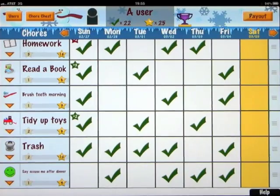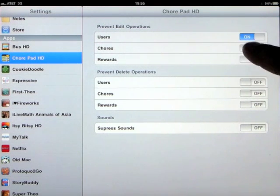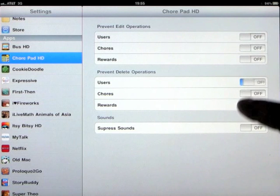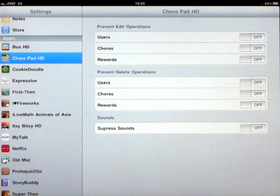Before we get into the program, we're going to go into the settings because this is a very important part. Prevent edit operations for users, chores, and rewards — you can turn these on and off to stop anything being deleted or added without your knowledge. Prevent delete operations for chores and rewards works exactly the same. You can also set up and suppress sounds on or off.